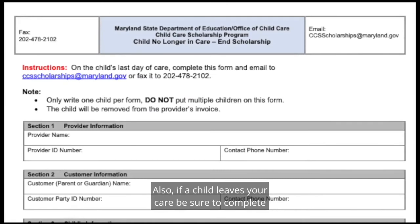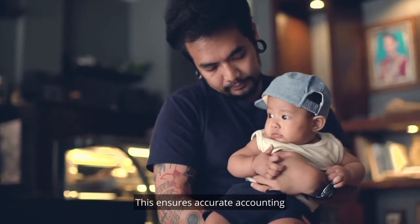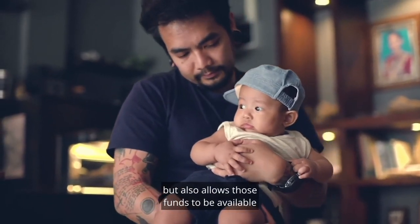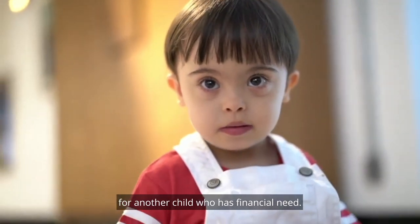Also, if a child leaves your care, be sure to complete the child no longer in care form. This ensures accurate accounting but also allows those funds to be available for another child who has financial need.